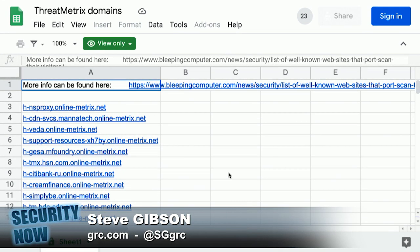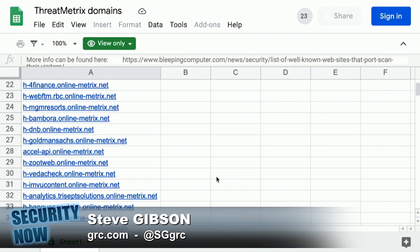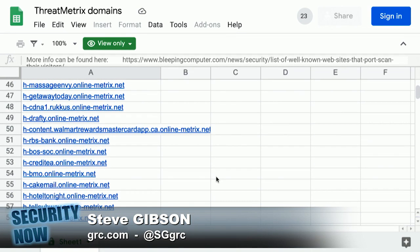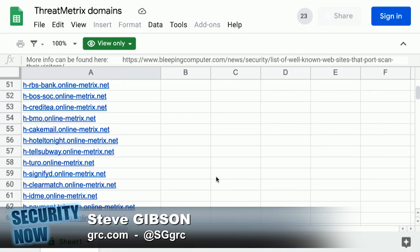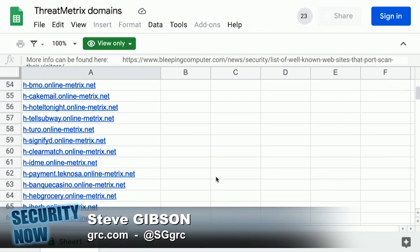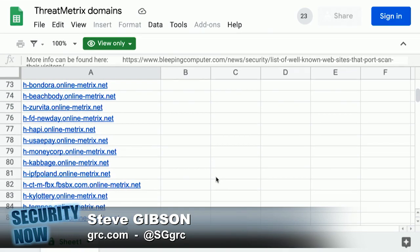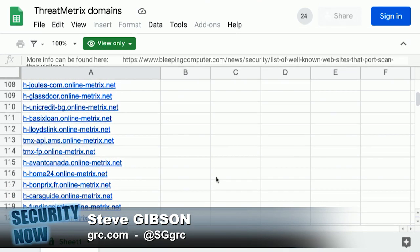Lawrence noted that the specific scanning behavior tended to vary from site to site. Citibank, Ameriprise, and TIAA-CREF immediately port scanned their visitors when entering the main page of the site. TD Bank, Chick-fil-A, LendUp, Equifax IQ Connect, Sky, Gumtree, and WePay only port scanned when visitors attempted to log in. And Beachbody.com only port scanned when checking out.